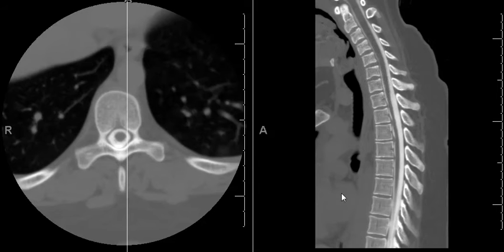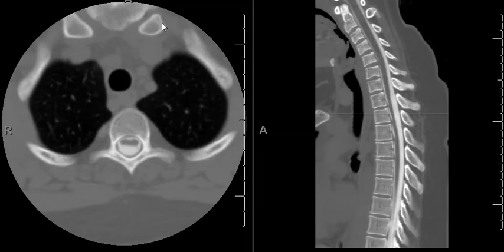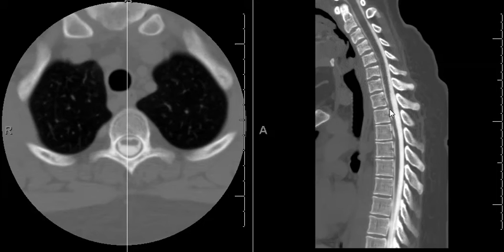I did a myelogram study of the thoracic spine, trying to find out if there is a membrane or something blocking it. I performed the myelogram, injected the contrast, and the patient had a CT scan lying on the back. There seemed to be something compressing, but the density of the contrast looks similar both in front and posterior to the cord.